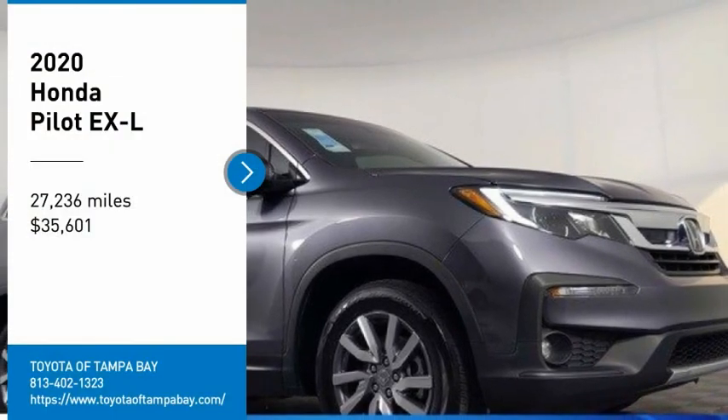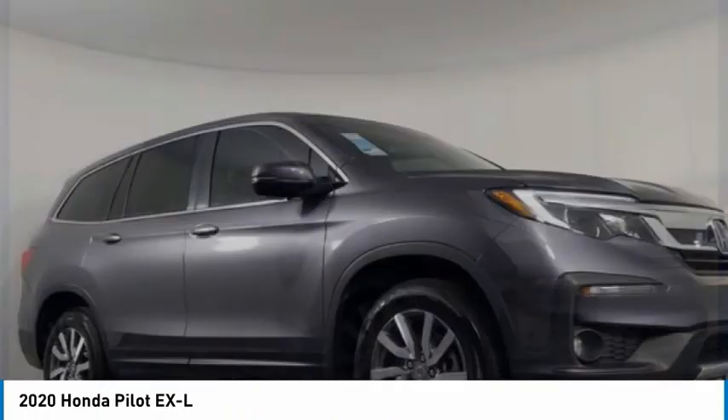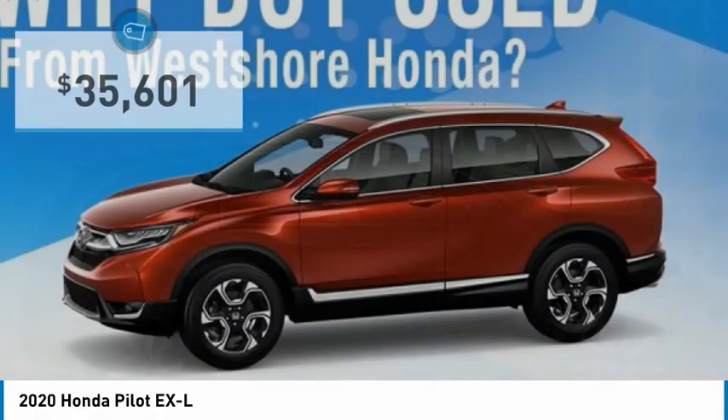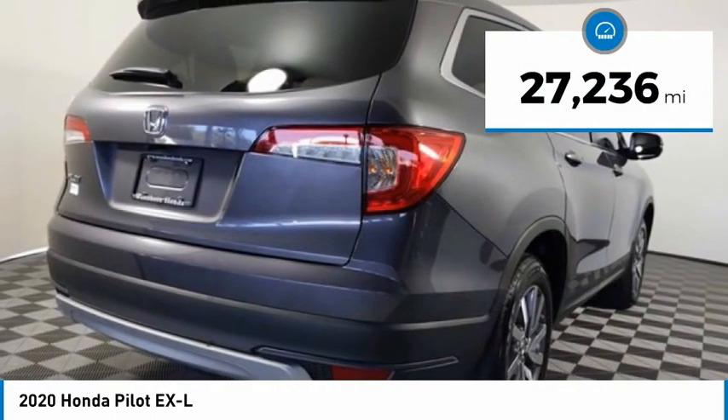We are pleased to show you the 2020 Honda Pilot — Optimal Utility, Indulgent Interior, Powerful Performer. You'll be ready for almost anything in the Honda Pilot, and it is priced below $40,000. This vehicle has less than 30,000 miles.